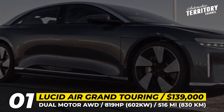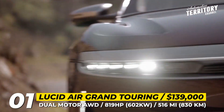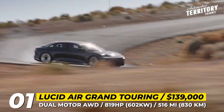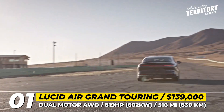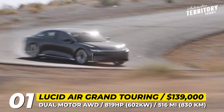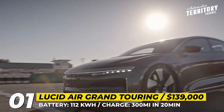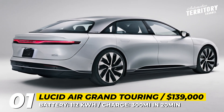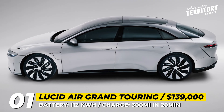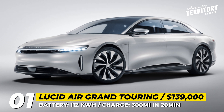Lucid Air Grand Touring: Besides the already sold-out Dream Edition that offered 520 miles, the longest range model in the Air lineup is the Grand Touring. This dual-motor all-wheel drive sedan is capable of producing 819 horses, accelerating to 60 mph in 3 seconds, and covering 516 miles in one trip. Its 112 kWh battery pack supports DC fast charging, so it can regain 300 miles in 20 minutes. Each unit comes with 3 years of complimentary charging by Electrify America. Considered to be one of the most aerodynamic cars in the world, the Air offers a 0.21 drag coefficient and has an aircraft-inspired design, further enhanced with in-house developed intelligent micro-lens array headlights and sweeping speed-form taillights.